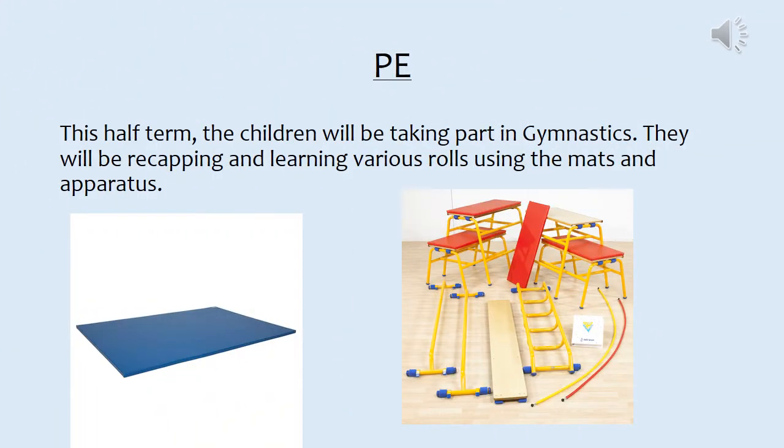In PE this half term the children will be taking part in gymnastics. They will be recapping and learning various rolls using the mats and apparatus.